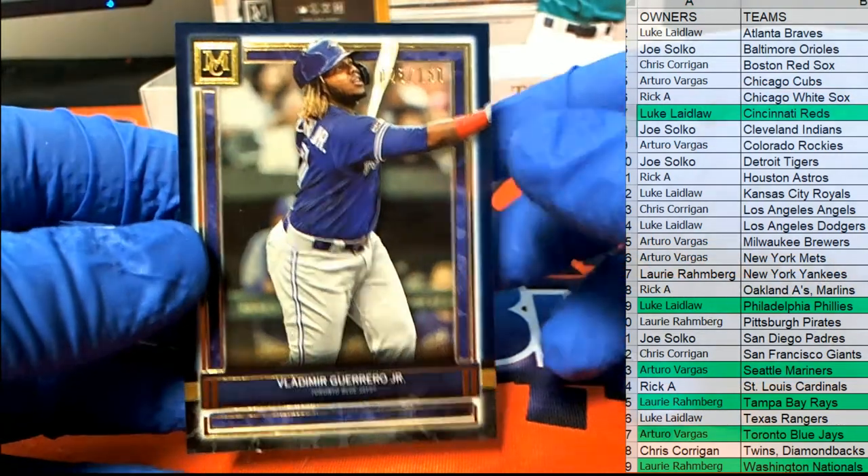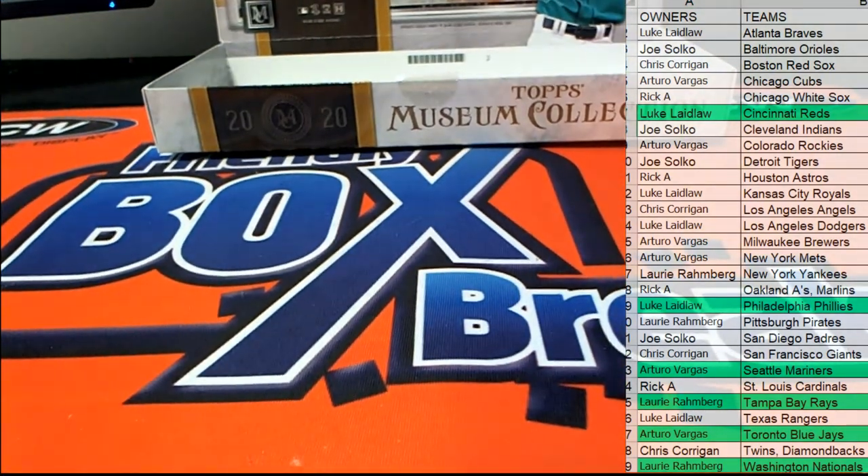Alright guys, that's Museum Baseball 113, cracking into the new case — 2020 Topps. Thanks for joining guys, alright, we'll be working on this one.